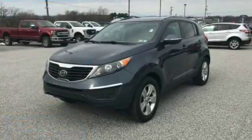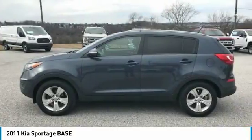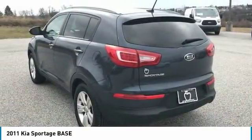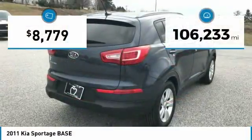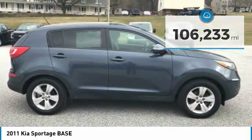You are going to love the 2011 Sportage. With its sleek and stylish exterior and its roomy, feature-laden interior, the Sportage both looks good and performs well on the road, and is priced below $10,000. This vehicle has less than 110,000 miles. Here are some of this vehicle's great options.